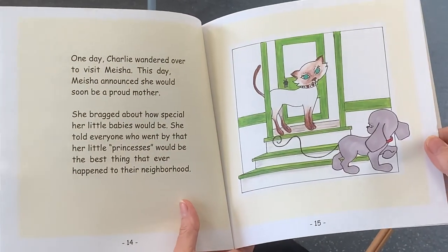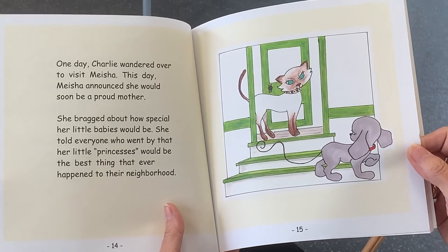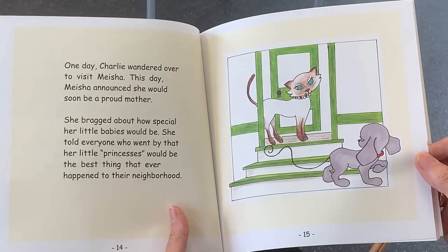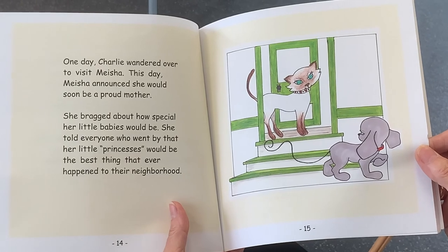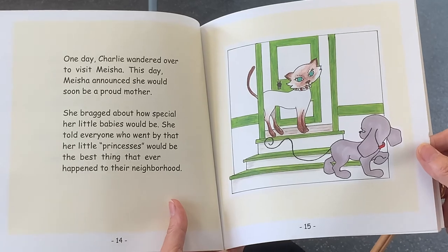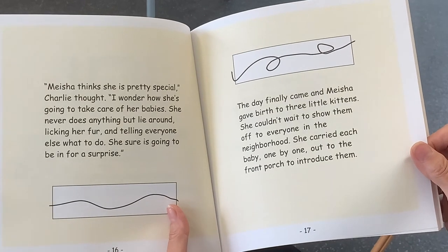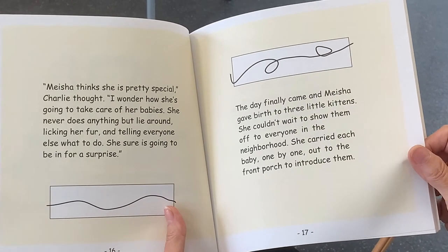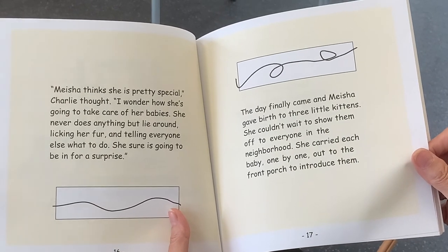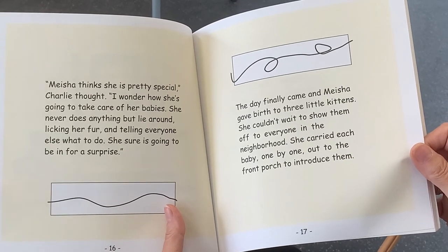One day, Charlie wandered over to visit Misha. This day, Misha announced she would soon be a proud mother. She bragged about how special her little babies would be. She told everyone who went by that her little princesses would be the best thing that ever happened to their neighborhood. Misha thinks she's pretty special, Charlie thought. I wonder how she's going to take care of her babies. She never does anything but lie around licking her fur and telling everyone else what to do. She sure is going to be in for a surprise.